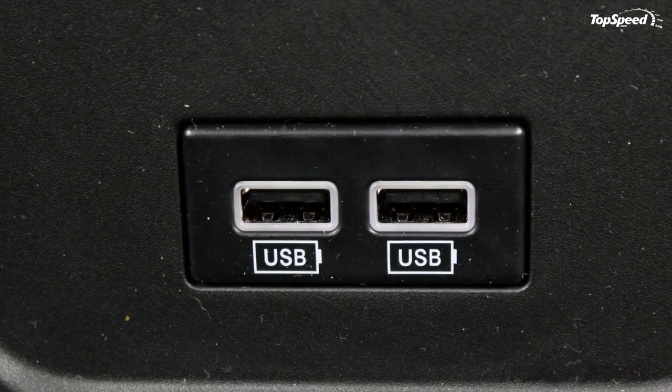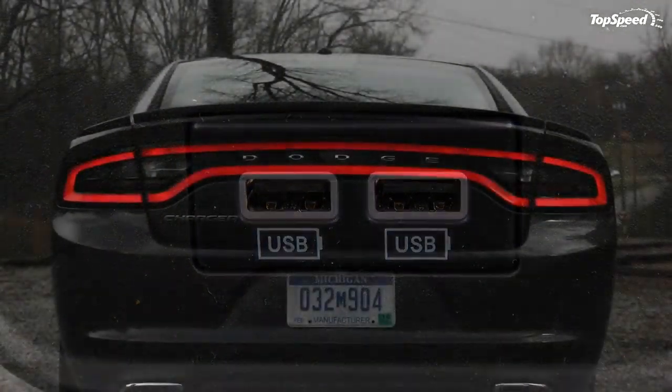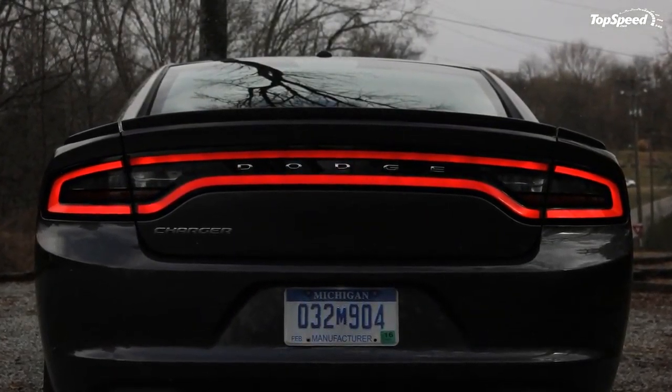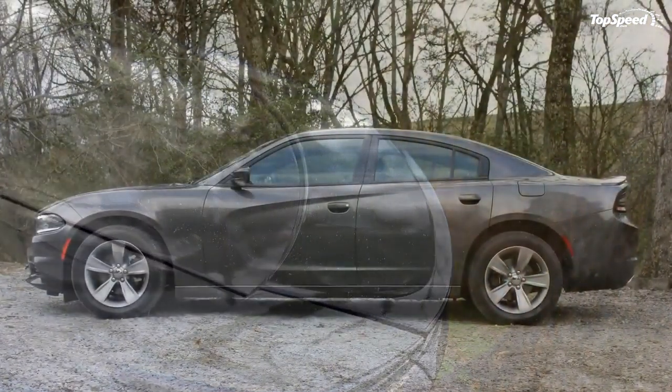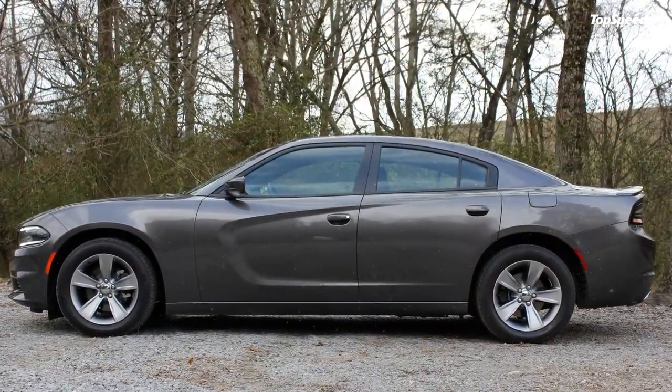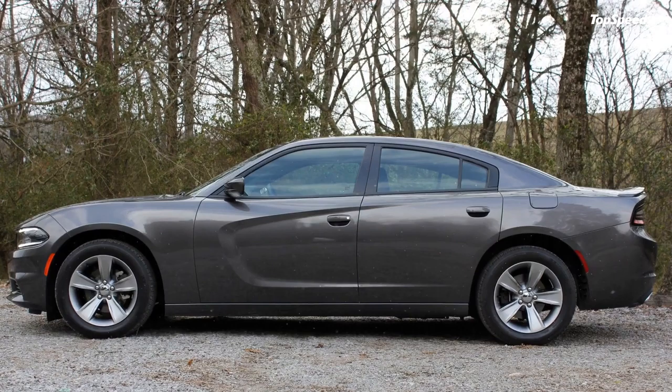Love it: new looks, attractive chassis, very well set up for a sporty ride, loads of interior space. Leave it: interior is dark and dreary, still no manual transmission option, small infotainment screen looks like an afterthought. If you liked this video, please share your thoughts in the comments below and don't forget to hit the subscribe button.